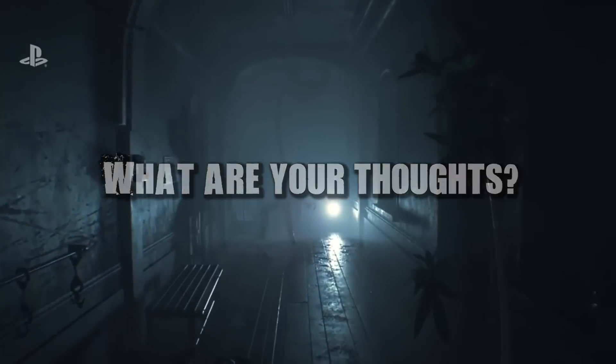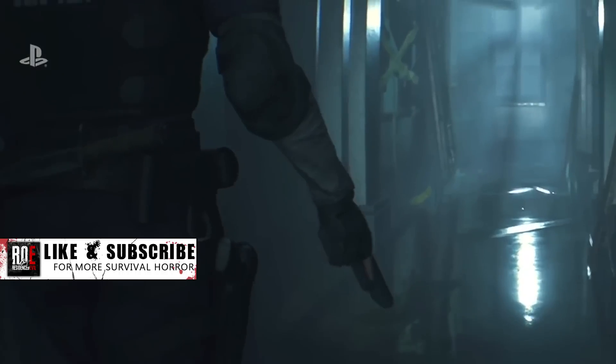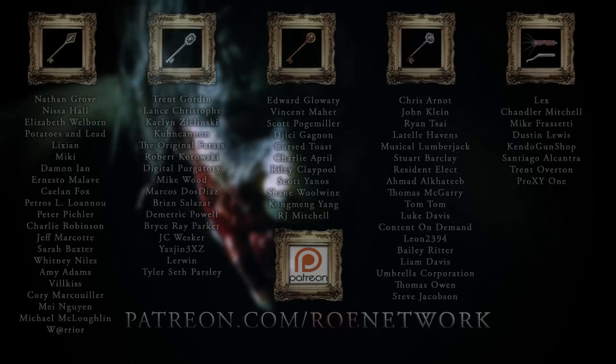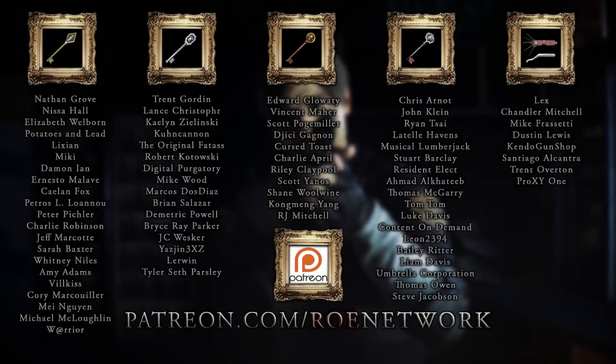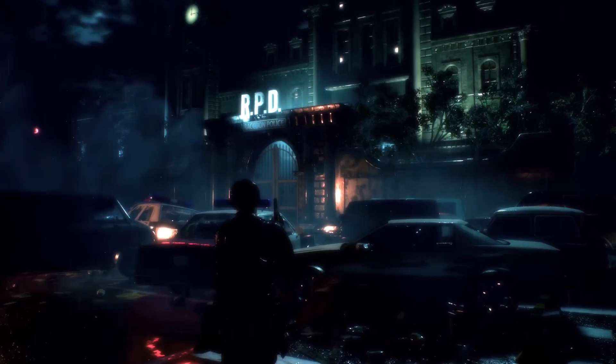Let us know down in the comments. If you enjoyed this video, please leave a like, and for everything on the Resident Evil 2 Remake, make sure to subscribe. The Residence of Evil is a Patreon-supported channel, so if you'd like to help support the channel and unlock some great perks in return, head over to patreon.com/roadnetwork. Links will be down in the description. As always, thank you guys so much for watching, and we hope to see you back at the Residence of Evil.